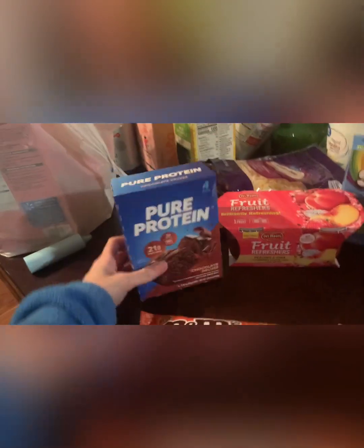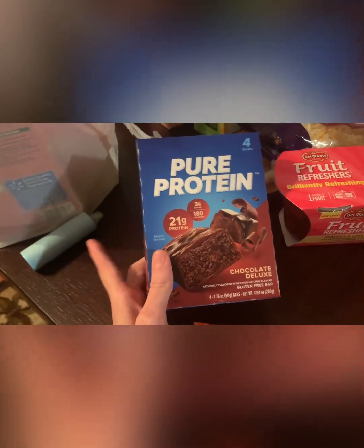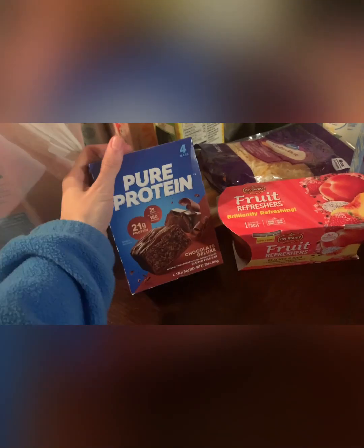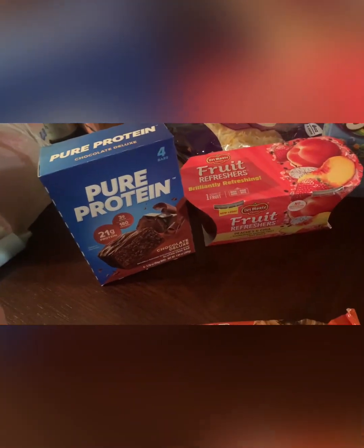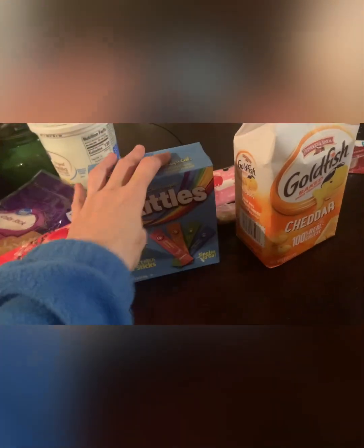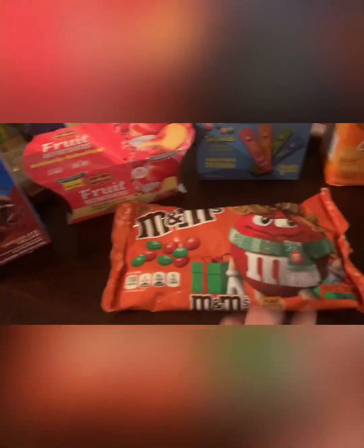For more work snacks, I got Pure Protein bars — I'm not usually a protein-stuff person but these look really good so I thought I'd try them. These snacks will last a while. I'm picking up one or two protein options each grocery trip, just trying to eat a little healthier heading into the new year. I also got Del Monte fruit refreshers peaches and chia — I really like those — Skittles tropical zero sugar drink mixes for my water bottles at work, goldfish crackers, and peanut butter M&Ms, which are my favorite sweet treat.